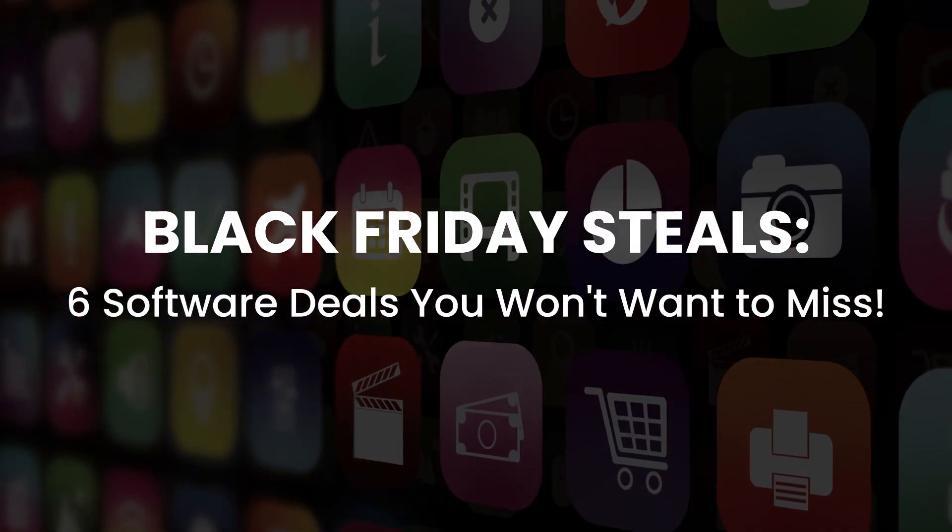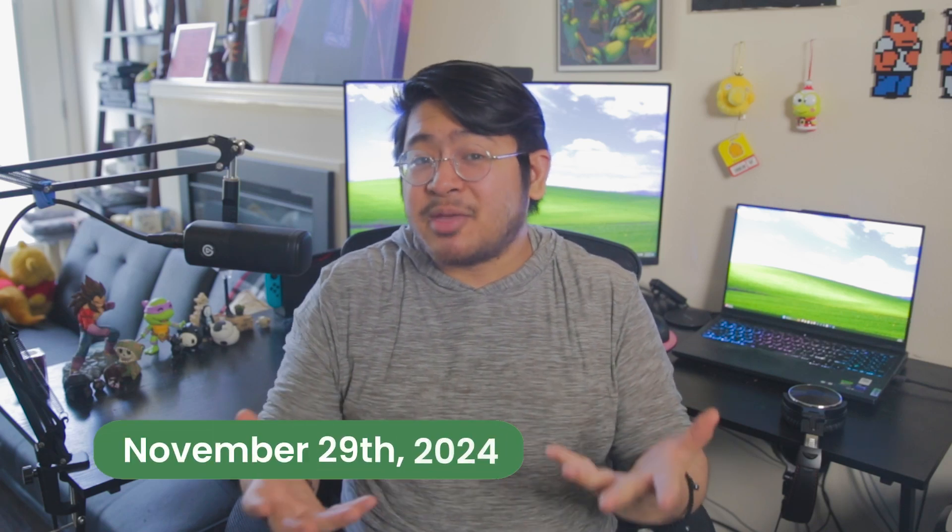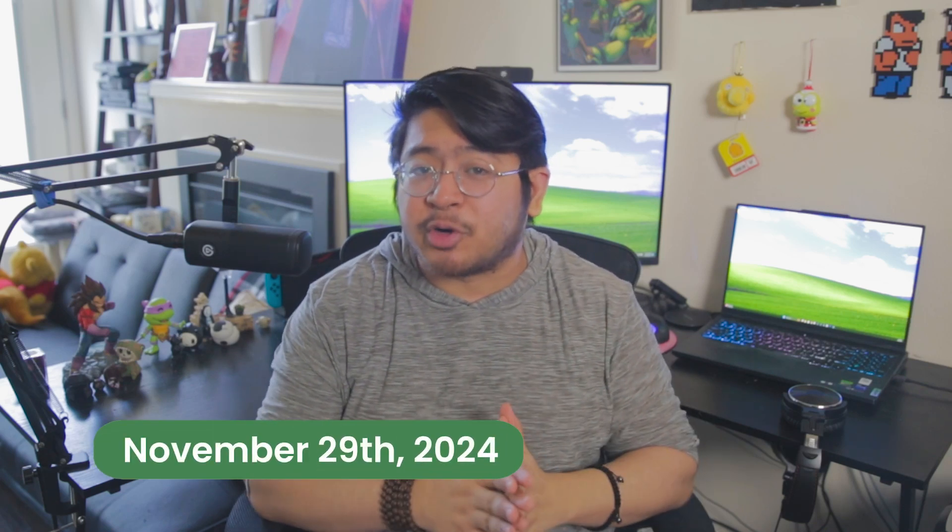Here are five different kinds of software with Black Friday deals to save you money. I scoured the internet for some of the biggest deals on useful software and put it into a neat and tidy list just for you. As a heads up, while some of these deals will extend past Black Friday, some of them won't, so grab them before their prices return to normal.